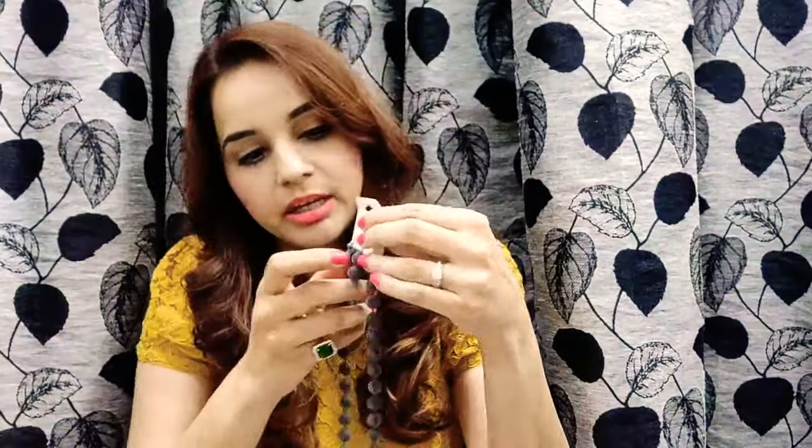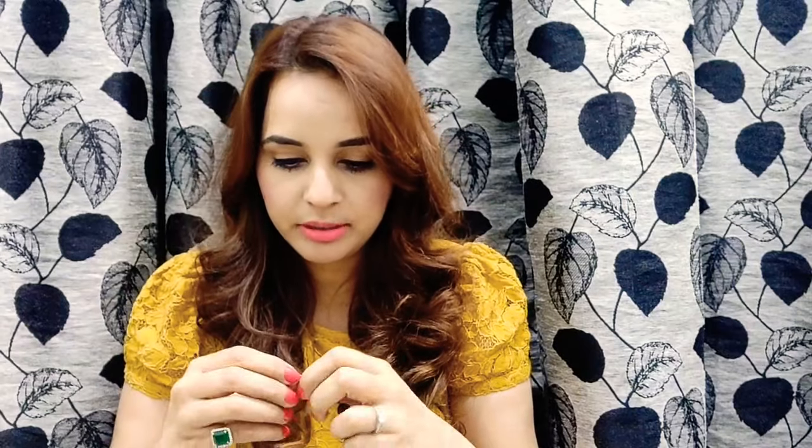Moving on to the next one — it's a really beautiful beads neck piece, and it comes with matching earrings. Let me just wear it and show you — it's very pretty. The color is grayish blackish, and the full set is looking really nice. Happy with this one.